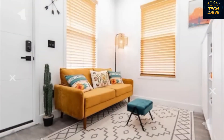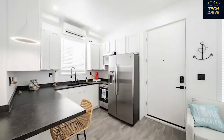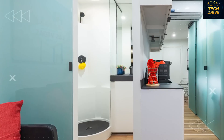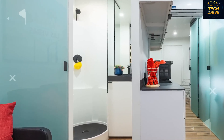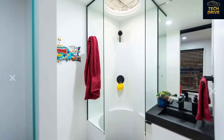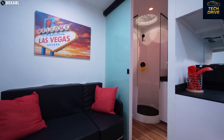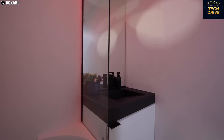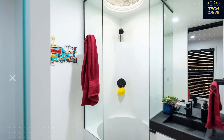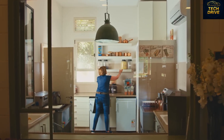Lighting is another area where Tesla went beyond expectations. The house is filled with beautiful windows that flood the space with sunlight, giving it that perfect bright and airy look. Each window is made from double-pane insulated glass, so it keeps the heat in during winter and the cool in during summer, cutting your energy usage dramatically. At night, soft LED lights turn on automatically, synced with the solar system. The lights, solar panels, temperature, and even the curtains are all connected through the Tesla app — one tap and you control your entire house.